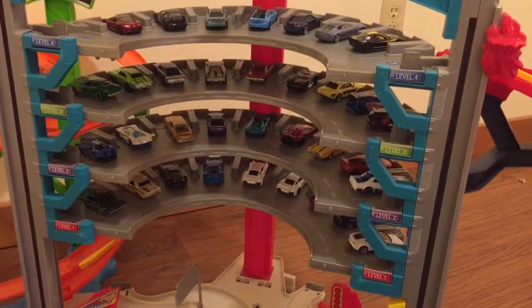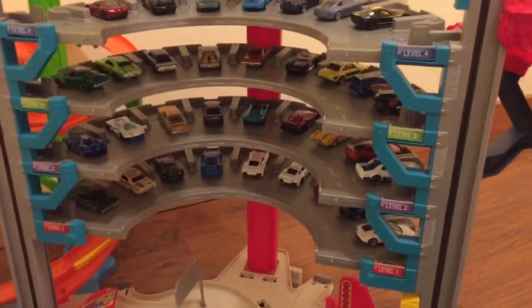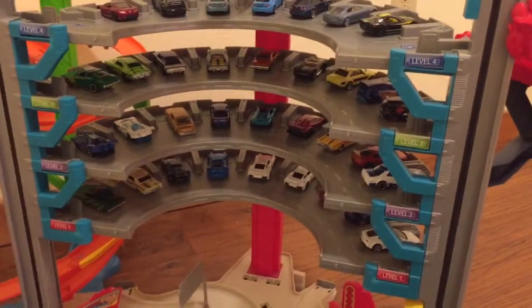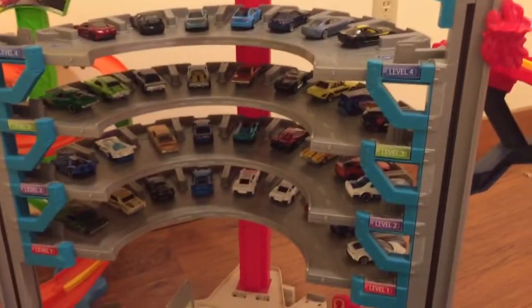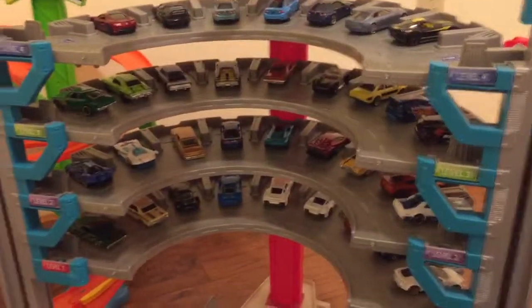What's happening guys, this is Rival Racer back with another video. Today I thought we should do a tournament of muscle cars versus sports cars, so let's get right into it and find four muscle cars.